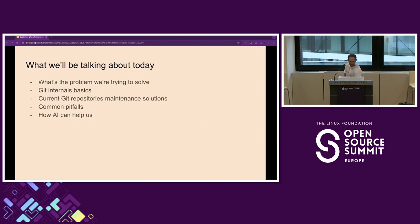Today I'll talk about what problem we're trying to solve, some Git internal basics — I guess nobody here knows too much about Git internals, so that might be quite interesting — the current situation with Git GC maintenance solutions, some of the common pitfalls, and how we're using AI to help us out.